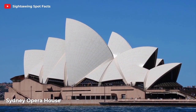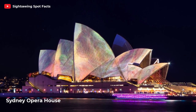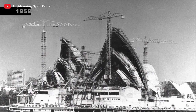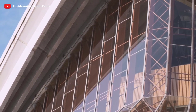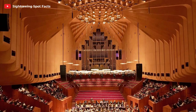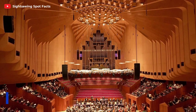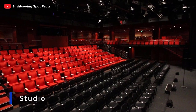Get ready to be wowed by the iconic Sydney Opera House. This architectural masterpiece is a true symbol of the city and a UNESCO World Heritage Site. Take a leisurely stroll around its impressive exterior, or better yet, catch a show inside one of its world-class performance venues. The Opera House is not just a sight to behold, but also a hub for arts and culture.